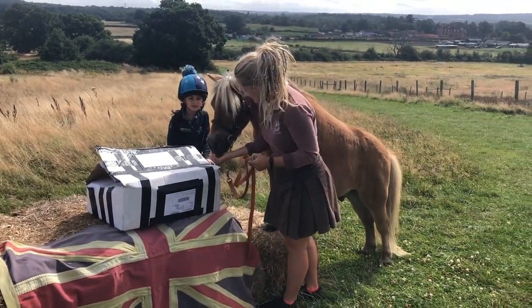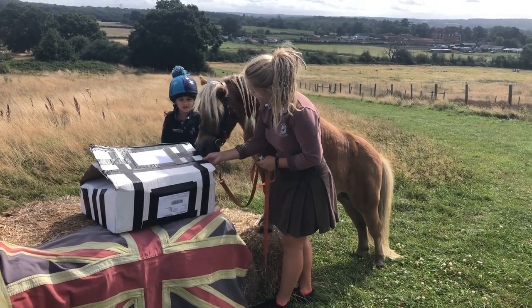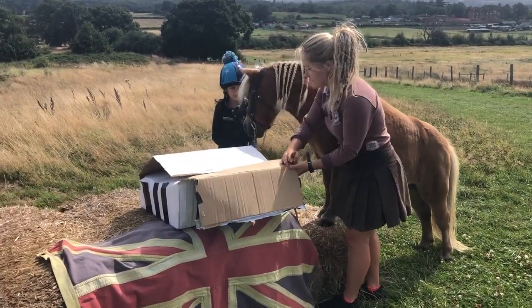A great big parcel has arrived at the ranch for our pony, Creme Brulee. Let's open it up!